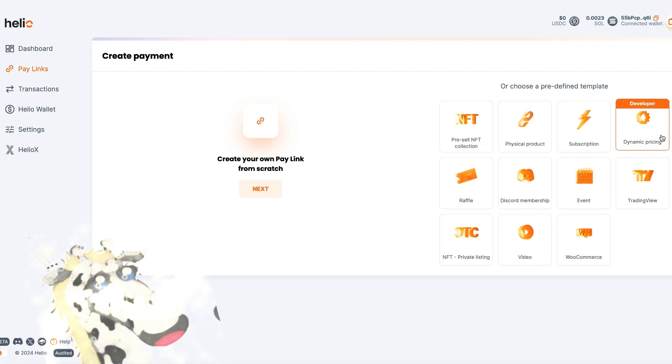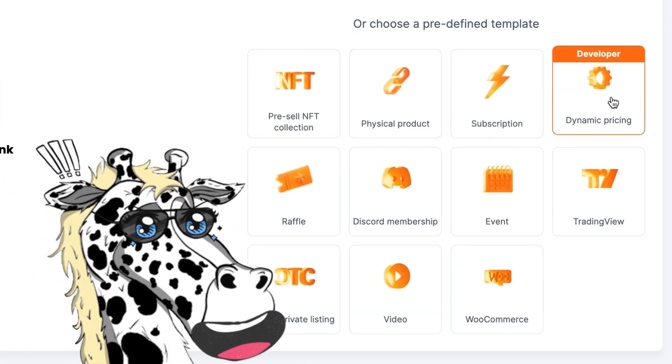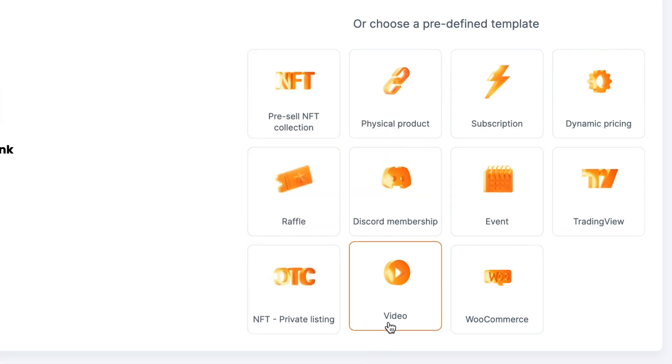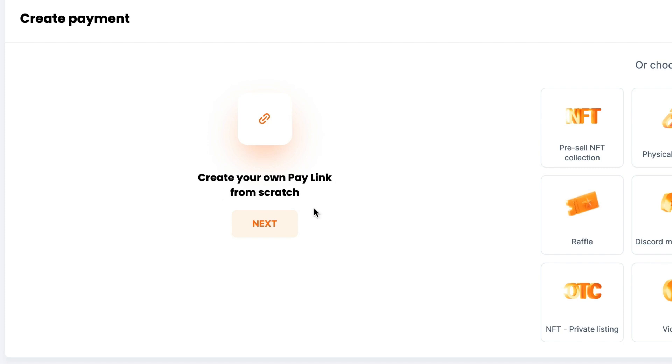There are a whole bunch of different options here for what you could do. You have physical products, subscriptions, NFTs, dynamic pricing, events, Discord memberships, raffles, private listings, videos — which I'm really excited about because selling knowledge through video is powerful — and also commerce. But today we're just going to start one from scratch: Create Your Own Pay Link. Click Next.